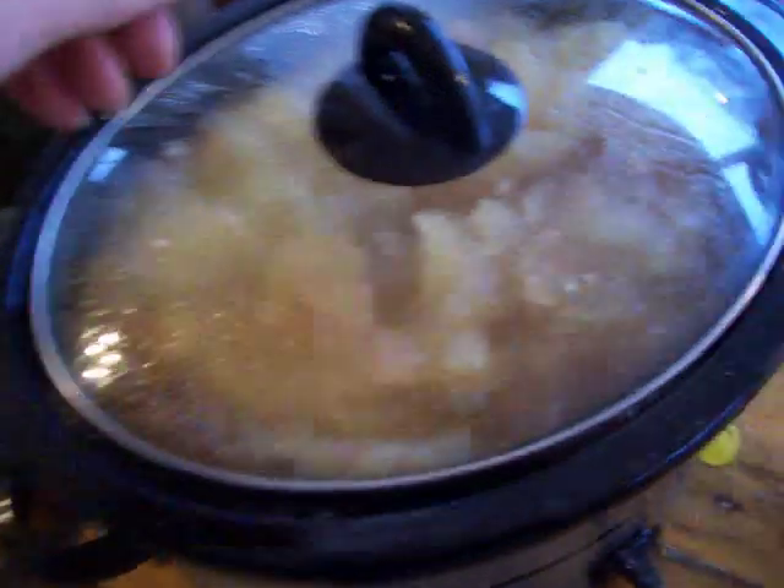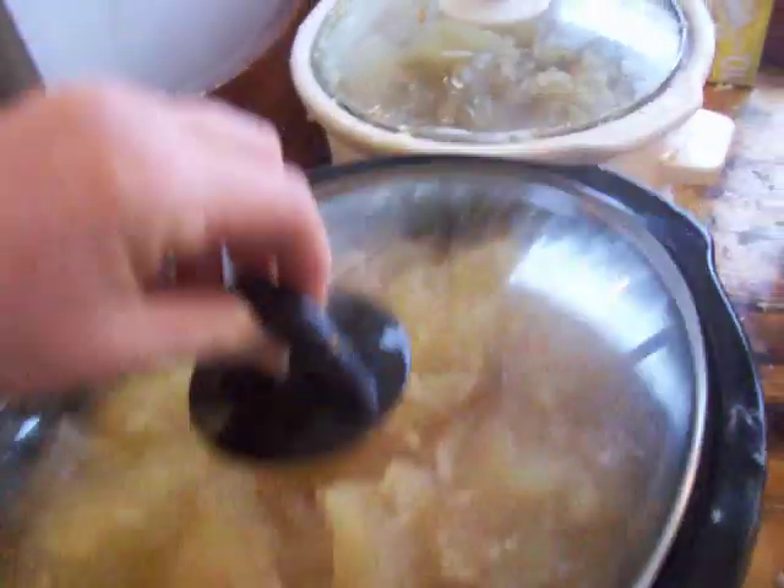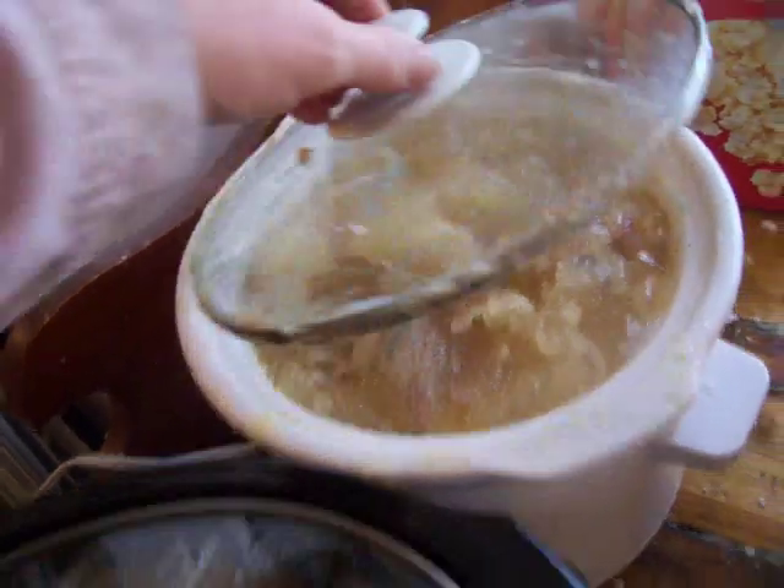I've been crock potting my soap. See how lovely it looks? Jelly. I put a drop of blue food coloring in.